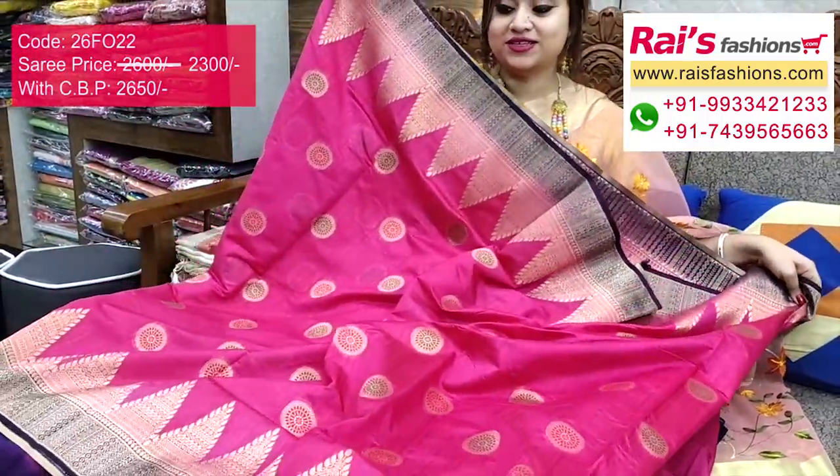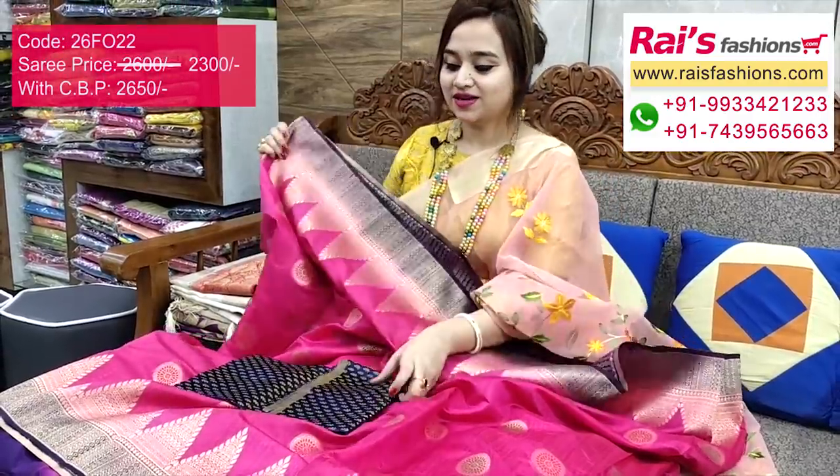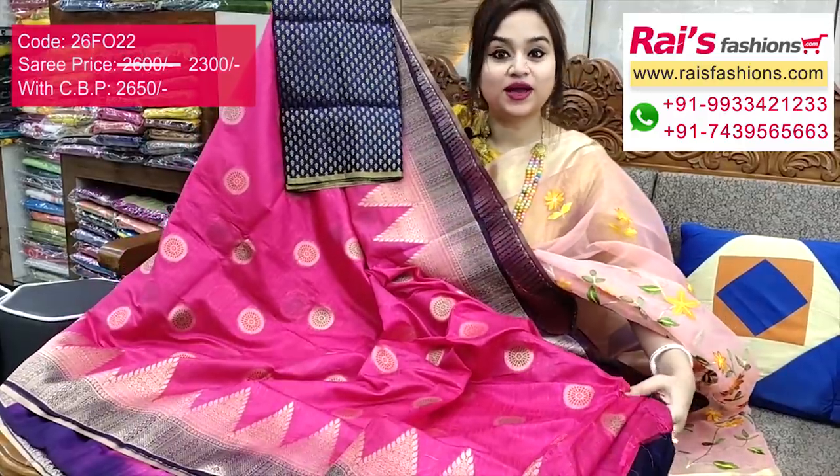Very beautiful, bright, gorgeous looks, best for party wear. I suggest this silk material heavy brocade work contrast blouse piece for outstanding fresh bright looks.